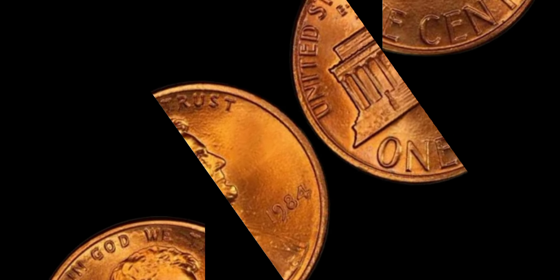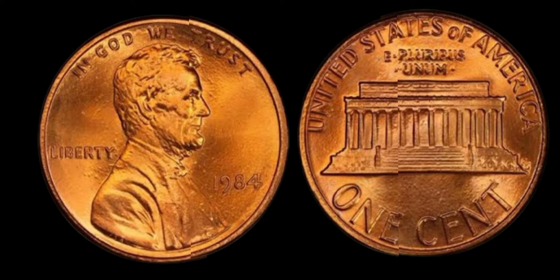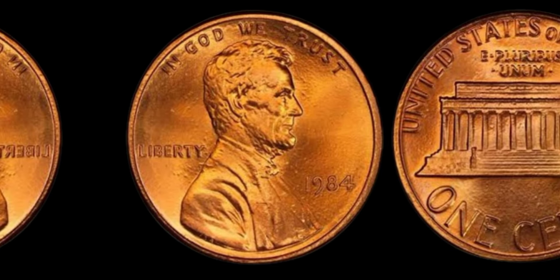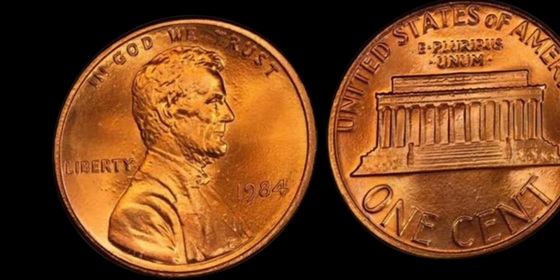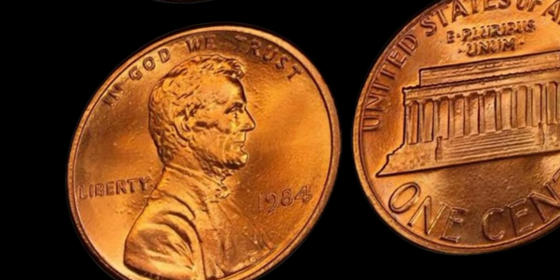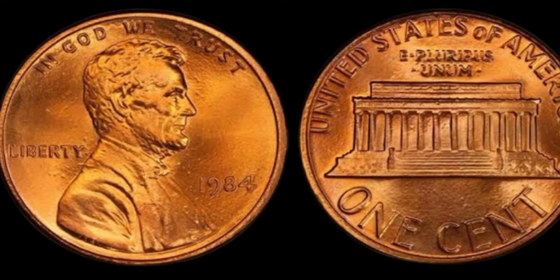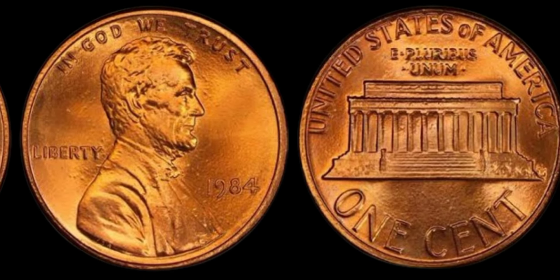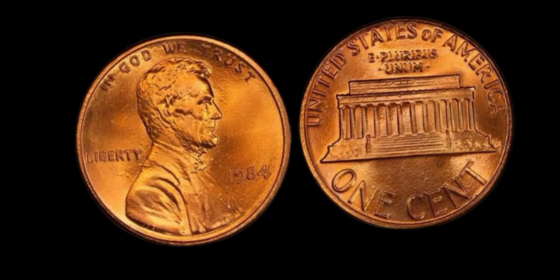We're diving into a fascinating topic: the 1984 Lincoln penny with no mint mark. Could this little copper coin really be worth a million dollars? The Lincoln penny, also known as the Lincoln cent, has been a staple of American currency since 1909. Designed by Victor D. Brenner, it features the profile of President Abraham Lincoln on the obverse and the Lincoln Memorial on the reverse. Mint marks indicate where a coin was produced — common marks include P for Philadelphia, D for Denver, and S for San Francisco. However, pennies minted in Philadelphia traditionally do not have a mint mark.